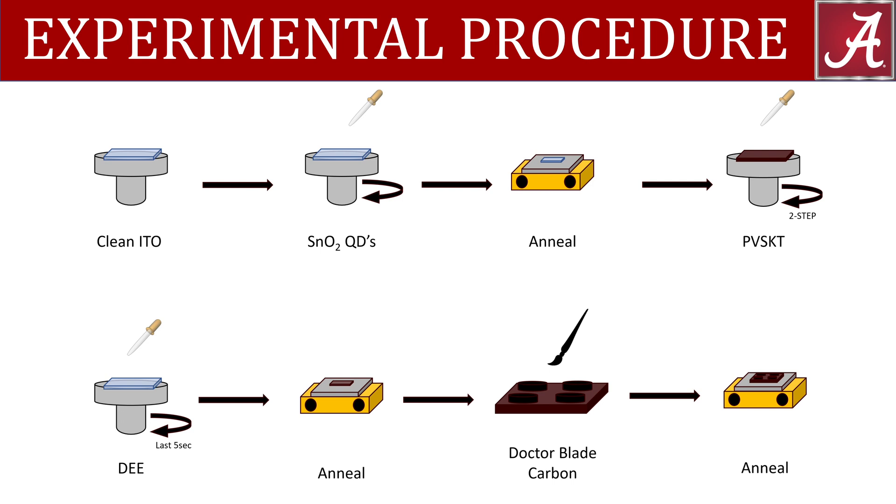the film becomes transparent again. The film is then annealed at 100 degrees Celsius for 10 minutes, which brings back the dark red color. Lastly, carbon paste is doctor-bladed onto the film, and the film is annealed at 100 degrees Celsius for an additional 10 minutes.